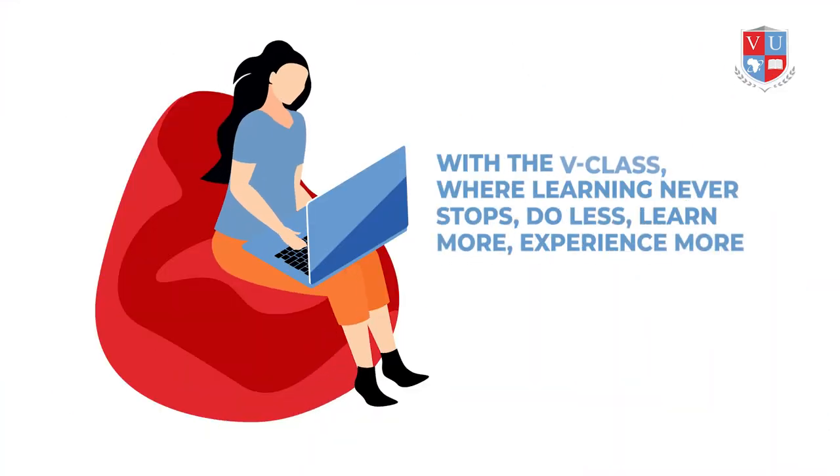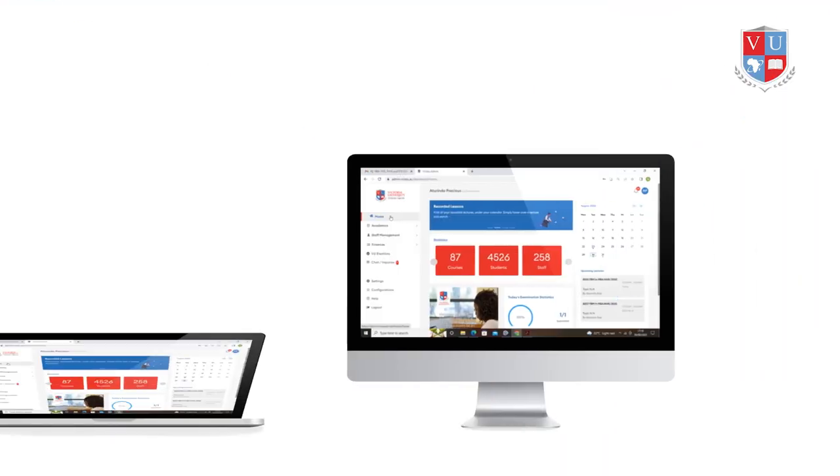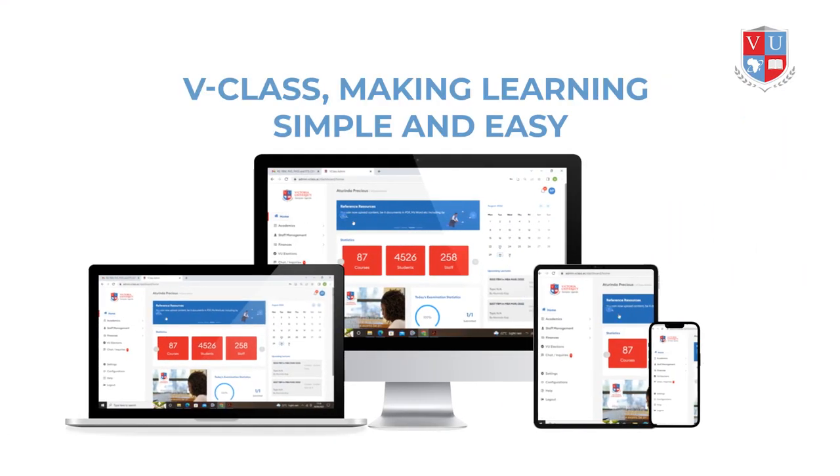With the V-Class, where learning never stops — do less, learn more, experience more. V-Class: making learning simple and easy.